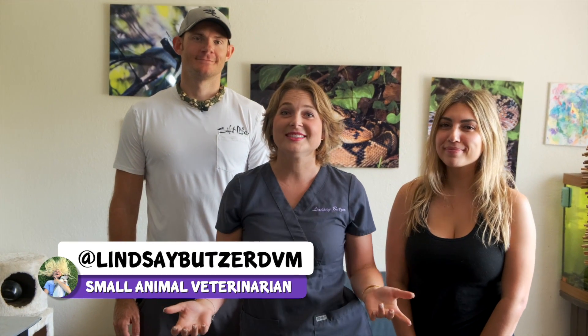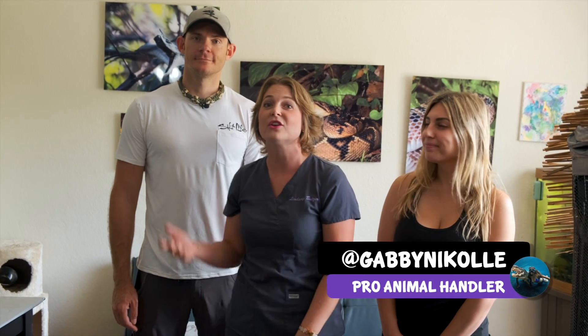What's up guys? I'm Dr. Lindsay. Welcome back to my channel. Today we're doing a special video on how to know if a snake is venomous, and I'm here with Gabby, who's a professional animal handler, and Chris Gillette, who is a wildlife biologist. They're going to help us figure out if a snake is venomous or not.